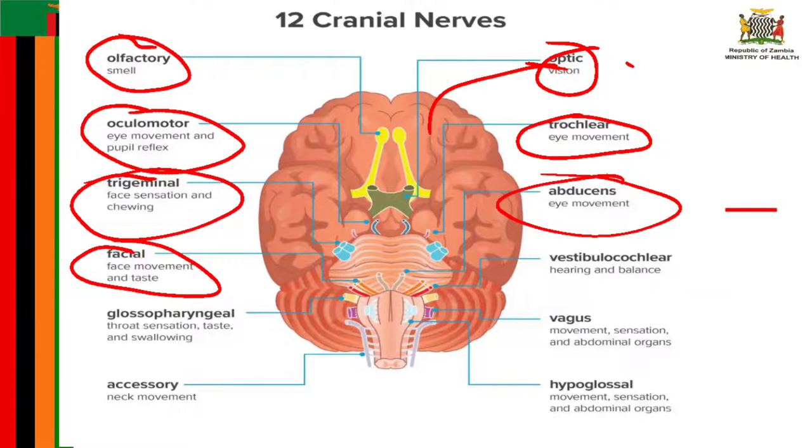Cranial nerve number eight is known as the vestibulocochlear nerve, which is involved with a person's hearing and balance. It contains two components: the vestibular component helps the body sense changes in the position of the head with respect to gravity to maintain balance, and the cochlear component helps with hearing — specialized inner hair cells and the basilar membrane vibrate in response to sound to determine frequency and magnitude.